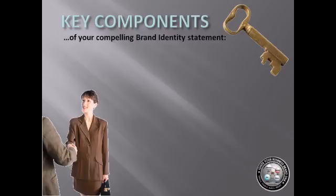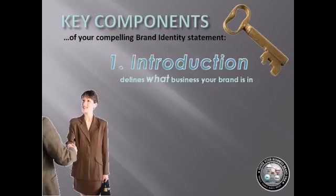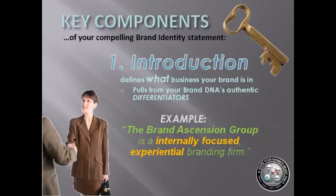Now, a strange question: what business is your brand in? Really, think about it. The first component of the brand identity statement is the introduction, which defines the 'what' part of your brand and answers the question: what business is your brand in? Your final outputs can pull from your brand DNA's authentic differentiators. The Brand Ascension Group's example is: 'The Brand Ascension Group is an internally focused experiential branding firm.' When you understand your core brand DNA, specifically your differentiator attributes, they can be used to create the vocabulary that defines what business your brand is in.